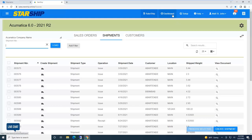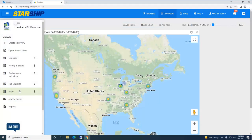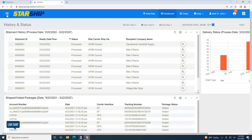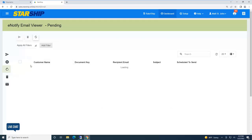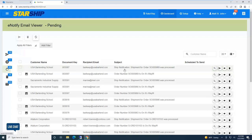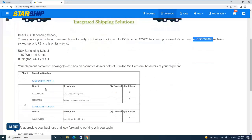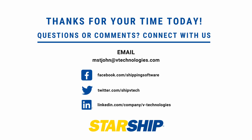Let me quickly show you Starship's dashboard program, which is also included. In here we have a heat map, history status — you can see what's been shipped, processed, voided — and a bunch of canned Crystal Reports. Here is the e-notify program where you can create custom email templates. Here's a quick template I designed: company information, PO number, sales order number, how it's being shipped, where it's going, number of packages, and ETA. That was a quick overview. If anyone wants to reach out, they most certainly can. Thank you.